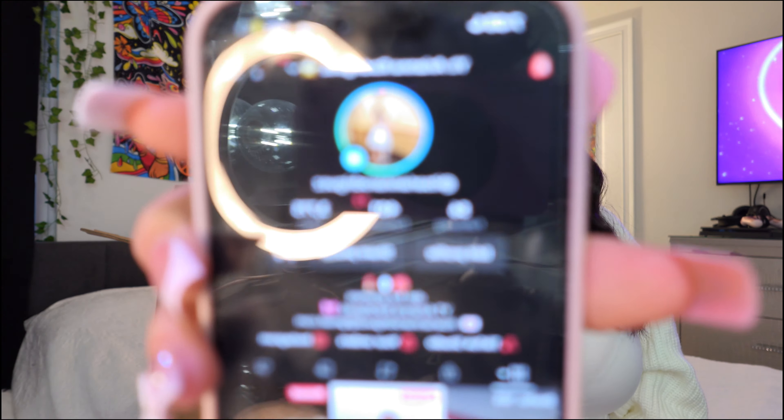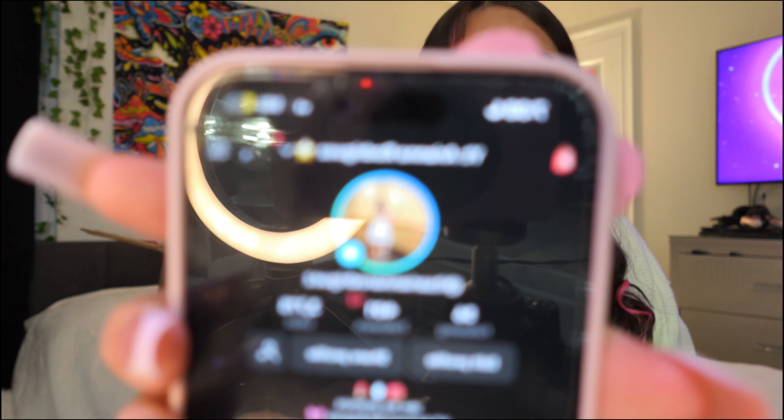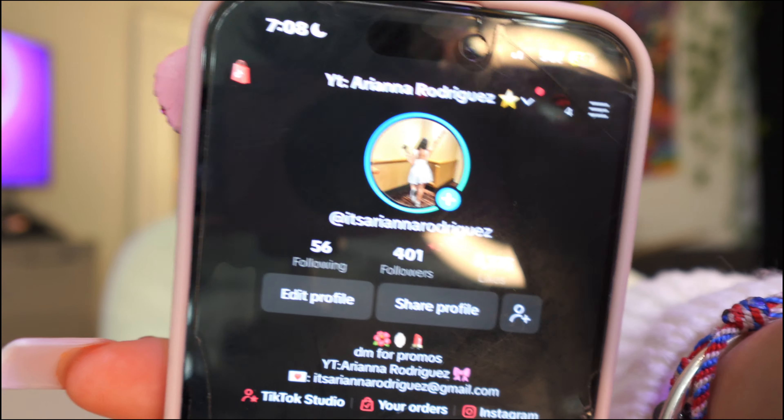I want to say one more thing — you guys should go follow my TikTok page. Literally all my YouTube content is on there — old get readies with me, get dressed with me, whatever y'all want to see. Just comment and I will make it for y'all.